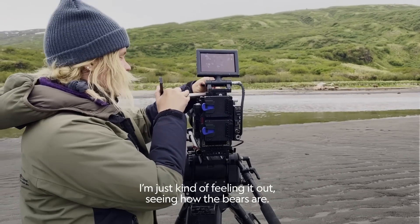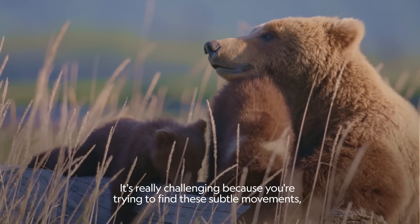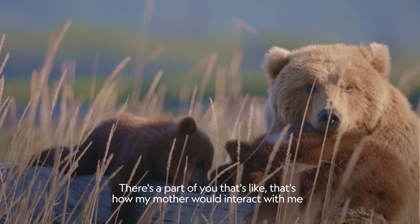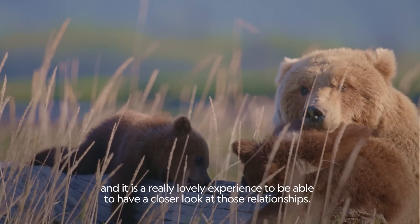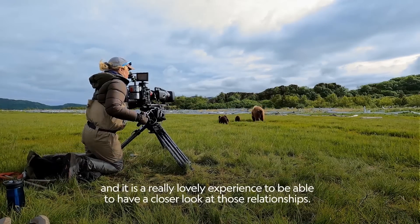We're just kind of feeling it out, seeing how the bears are. It's really challenging because you're trying to find these subtle movements, these subtle touches with their young. There's a part of you that's like, that's how my mother would interact with me, and it is a really lovely experience to be able to have a closer look at those relationships.